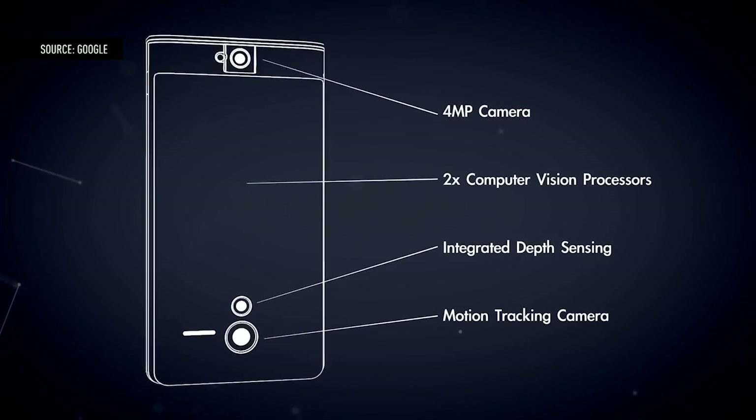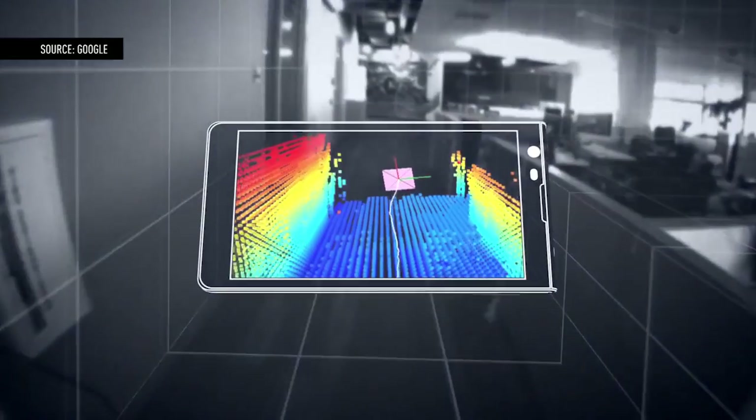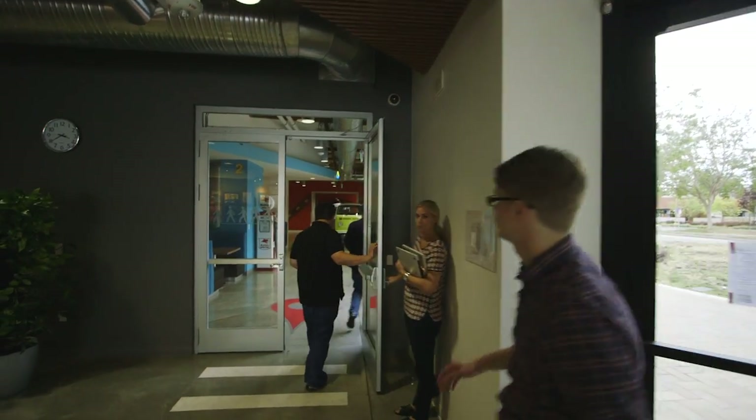So Project Tango, if you don't remember, is this crazy Google project where they stick sensors and cameras on a tablet and it's able to map space in real time and know where it is inside that space. We first saw it about a year ago at the last I.O., and since then Johnny Lee and his team have been up to some pretty wild stuff.